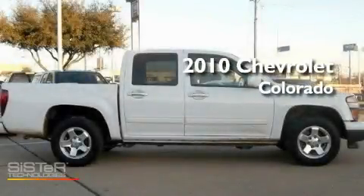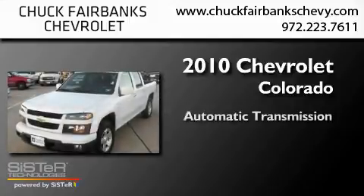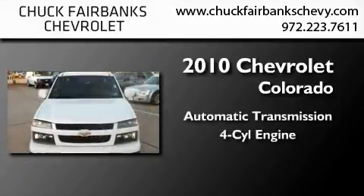This is a 2010 Chevrolet Colorado. This truck has an automatic transmission and an inline four-cylinder engine.